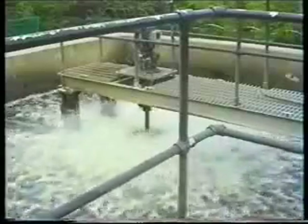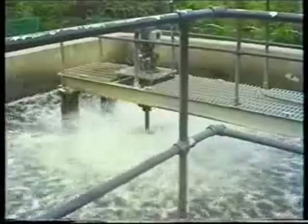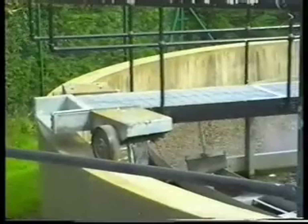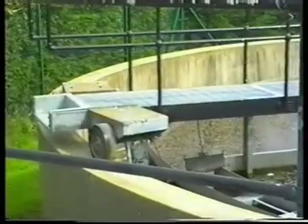Sewage treatment systems are put out of action when salt water backflow upsets their biological balance, damages hardware and causes excess capacity.